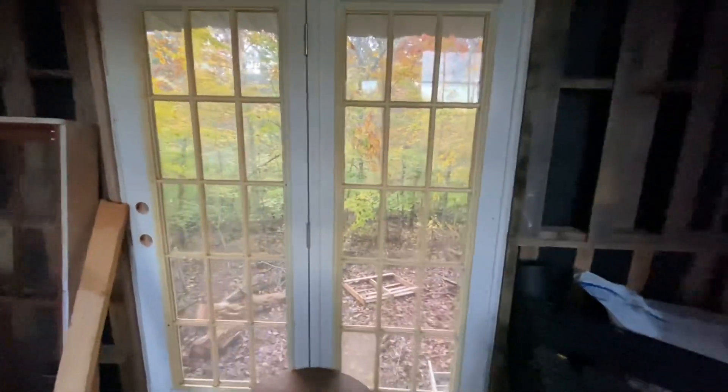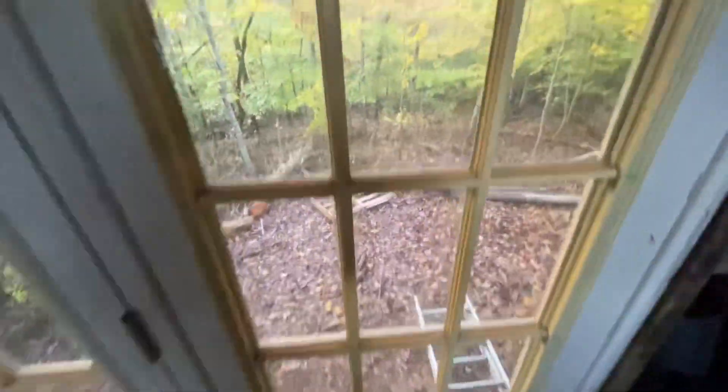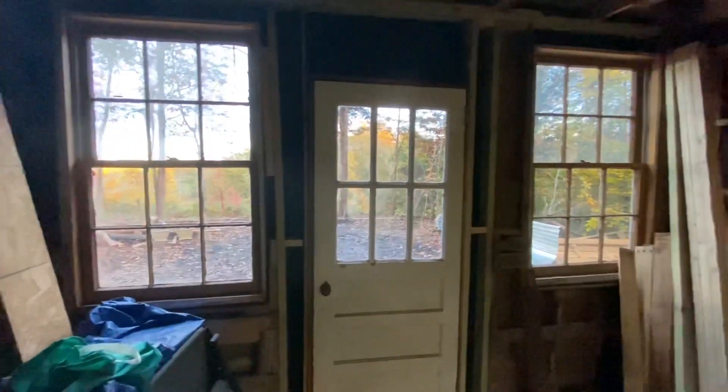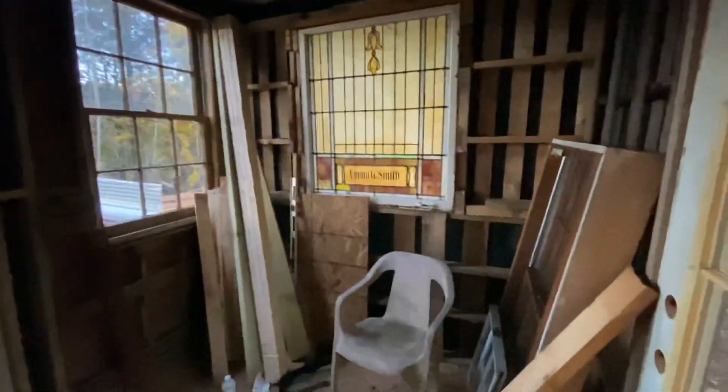It's all dried in. There's two more windows to go in which will go in later, and then there's going to be a back porch back here. Pretty view of the trees changing. Stained glass windows are in. I think it's going to be pretty awesome. Got the insulation today too, so we'll insulate the walls and the roof, start finishing the inside, and I can put stuff in.